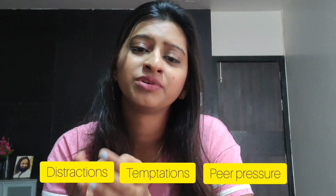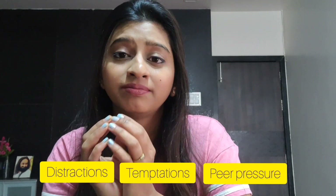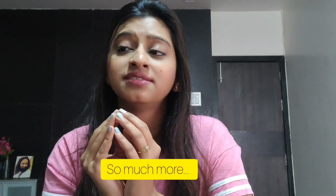Coming back towards yoga for kids — children deal with so much distraction nowadays. There is a lot of distraction, temptations, overstimulation, peer pressures and what not. The more knowledge available, the more distraction is available for kids. It's really difficult to be a kid today.